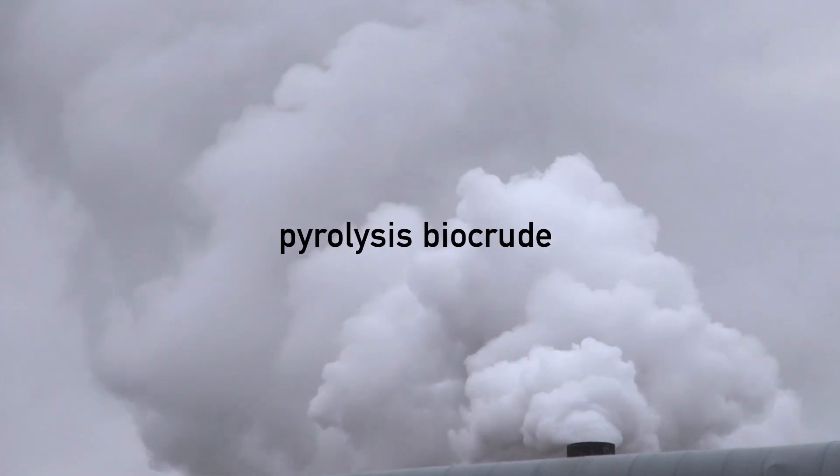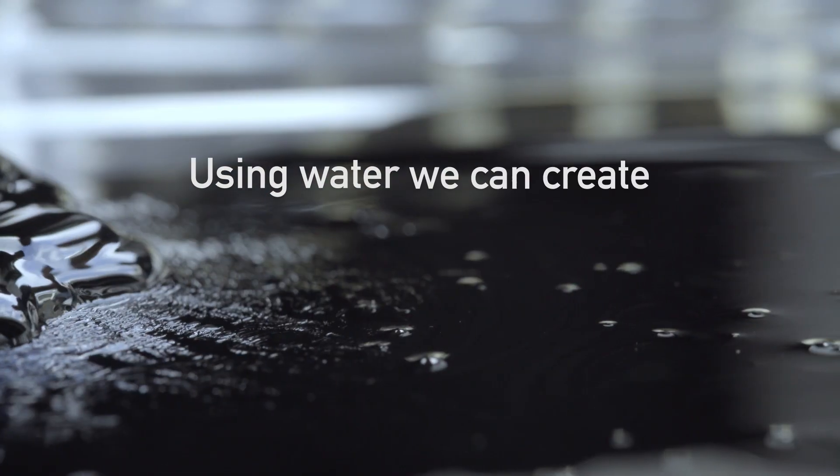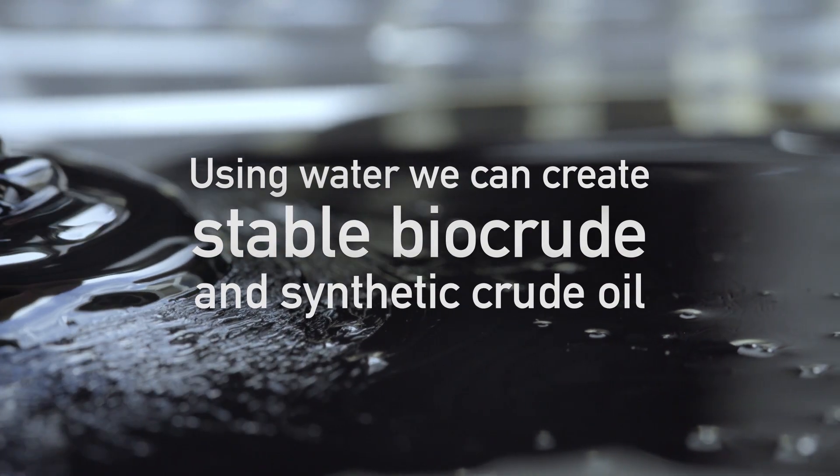Biomass has been converted to biocrudes for many years using techniques like pyrolysis. The problem with that is it's unstable. Using catalytic hydrothermal upgrading with water as the agent of change, we can create stable biocrude that can ship, is not acidic and is compatible to blend with fossil oil in a conventional refinery. That's the breakthrough.